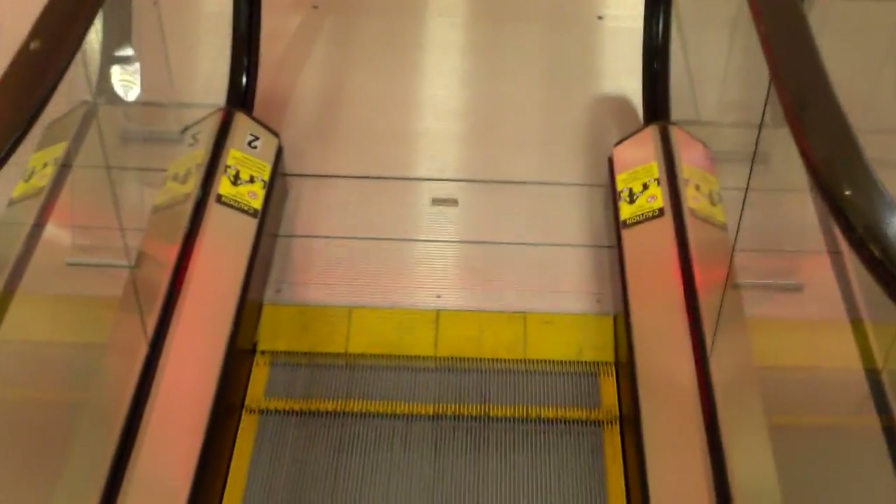I probably will not be able to film all the elevators here because I think Macy's is closed by now, and possibly some of the other stores, but it looks like the mall — at least this part of the mall — is still open.